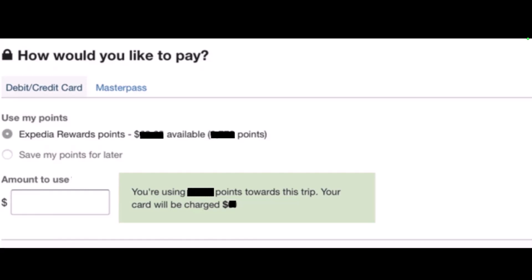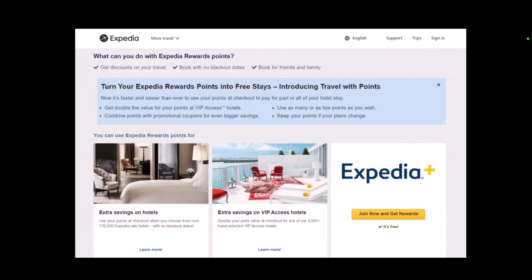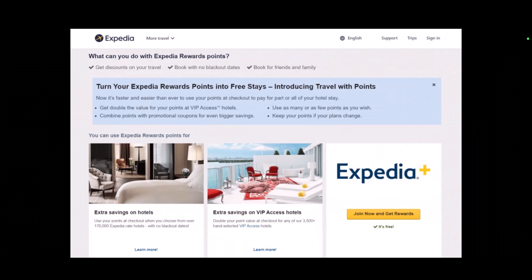Now you might be asking: do Expedia points expire? You might think that you get points as soon as you make a booking, but that is not how Expedia points work. You first need to check if the purchase you are making gives away points, then proceed to make the booking. The points will appear in your account as 'pending,' meaning they have been earned but not yet unlocked. They remain pending until you have actually used the services you made the bookings for.